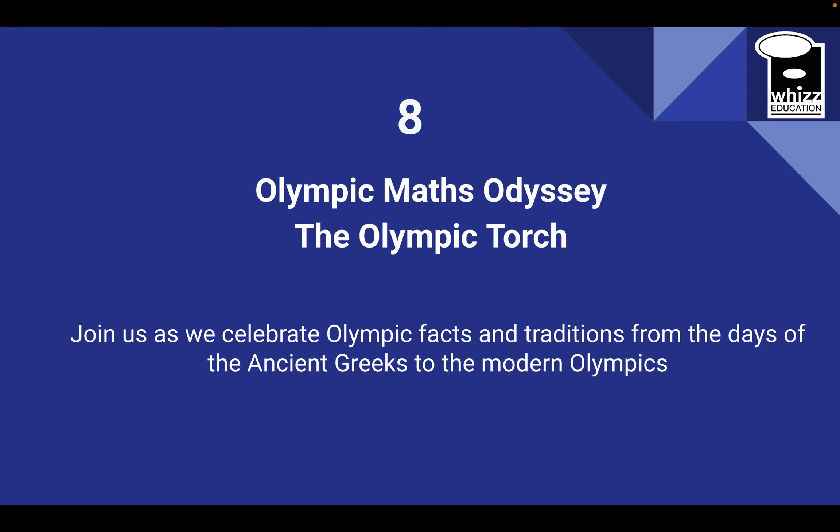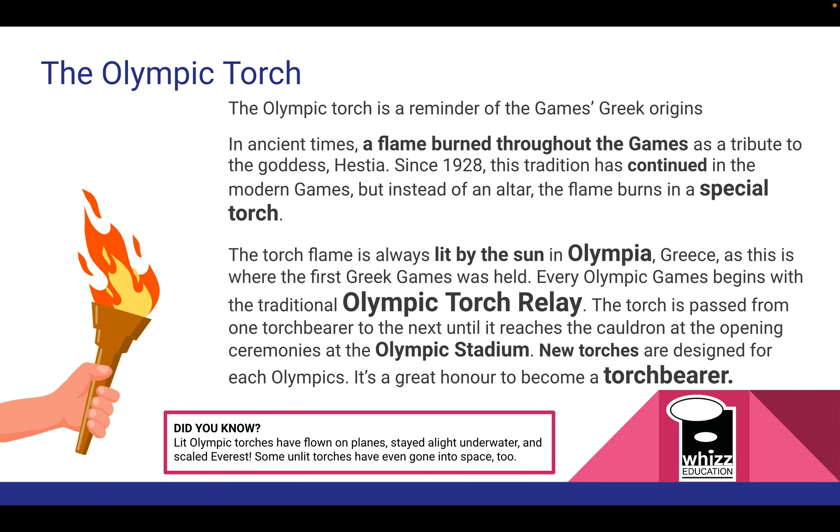Welcome to our eighth Olympic maths odyssey: the Olympic torch. The Olympic torch is another iconic symbol of the games, and you can read lots of facts about it here.